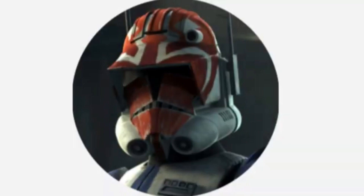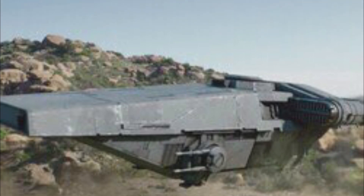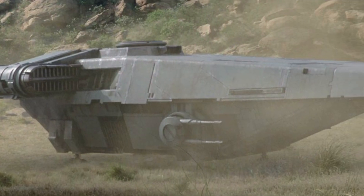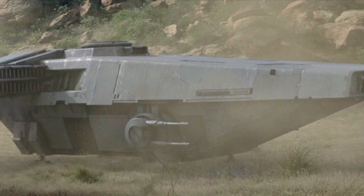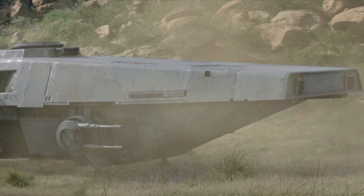Hello, this is Captain Vaughn and welcome to another video. Today's topic is the Imperial Assault Transport, or more simply known as the Imperial Transport. The Imperial Transport was a vessel used by Moff Gideon's Imperial remnant in approximately 9 ABY, and two of these vessels participated in the skirmish on Tithon.